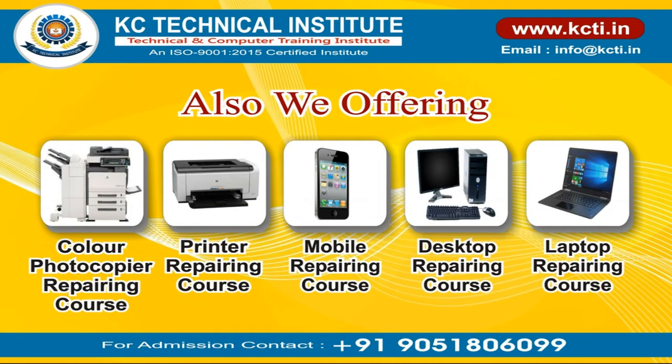We also offer color photocopier, printer, mobile, desktop, and laptop chip-level repairing courses.